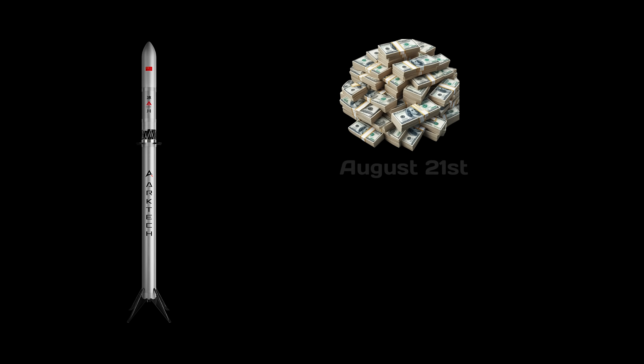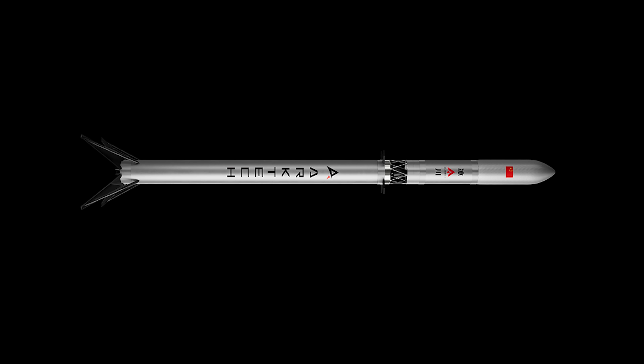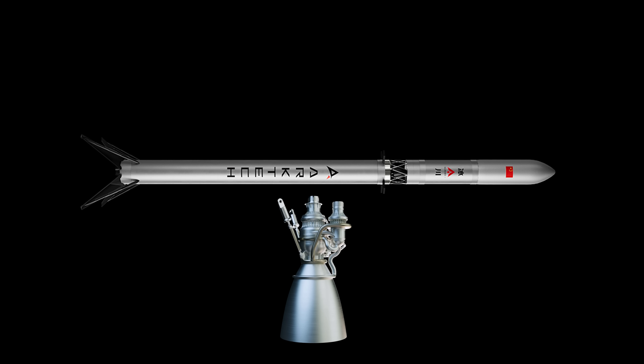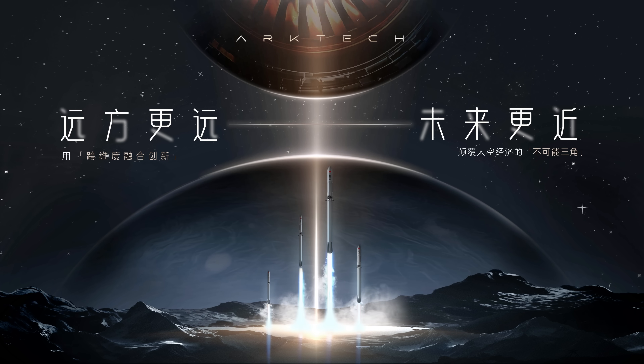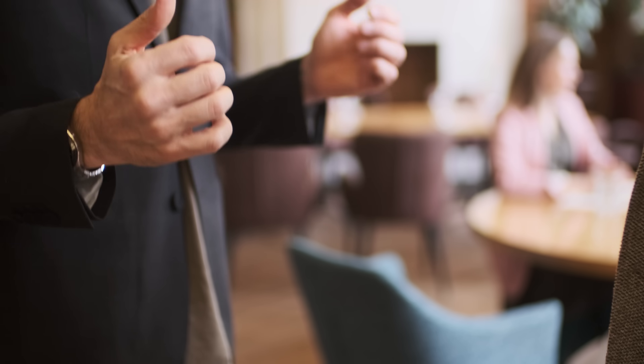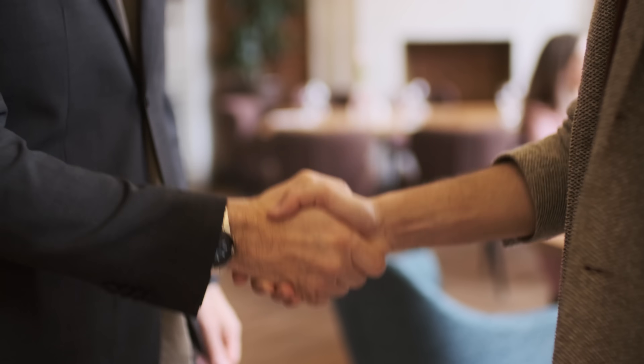Of course, to develop a rocket this large, a substantial amount of funding is going to be needed. As of August 21, Arctech says they've secured tens of millions of yuan — at least 2.8 million US dollars — in an angel funding round. But for a launch vehicle the size of Glacier-1 and an engine as complex as Mammoth-1, that's just the beginning. They're going to need a lot more. But Arctech seems to be pulling it off, probably because the people behind the company are no small deal.